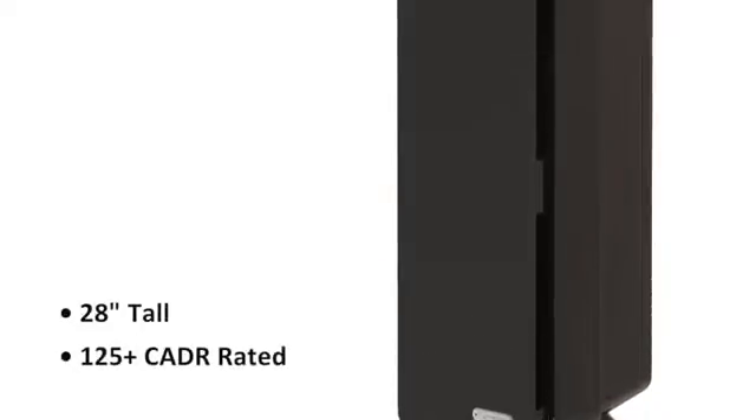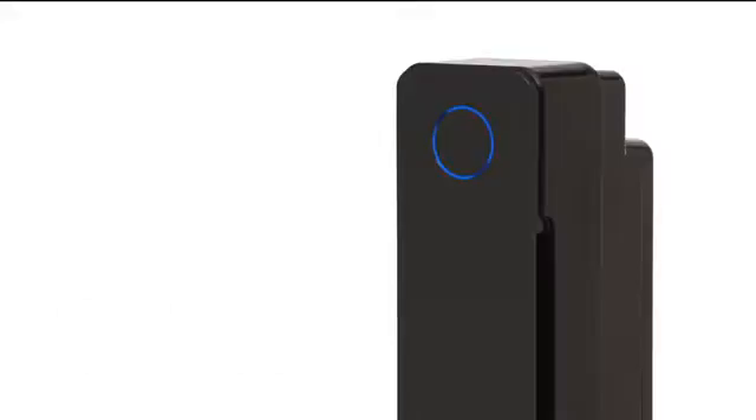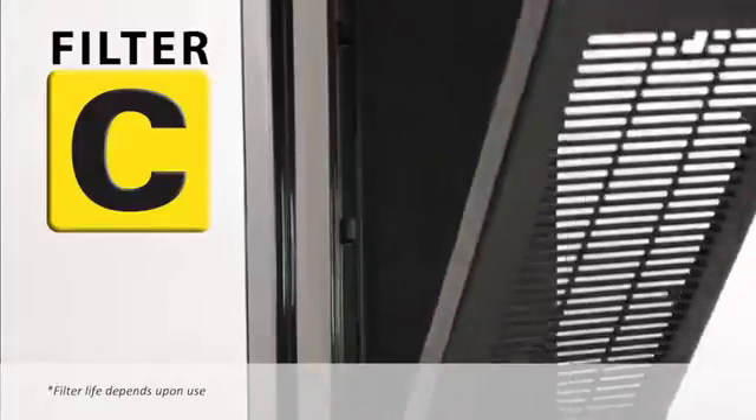Standing at 28 inches tall and CADR rated 125 plus, it's perfect for small to large rooms. Simple five-speed digital controls make operation effortless, and just one filter to replace every six to eight months with a filter change reminder for your convenience.